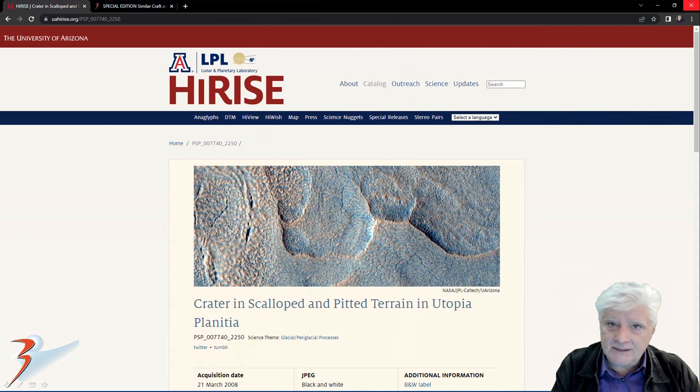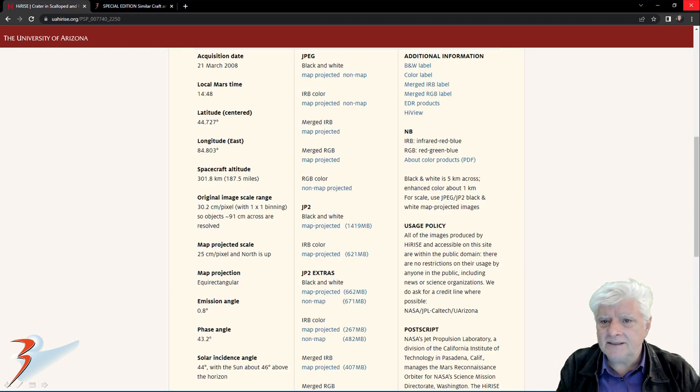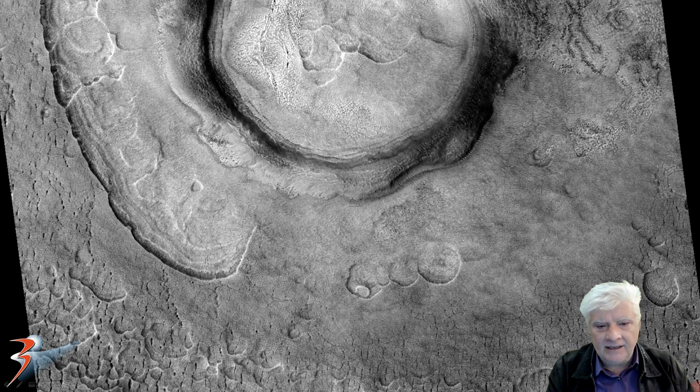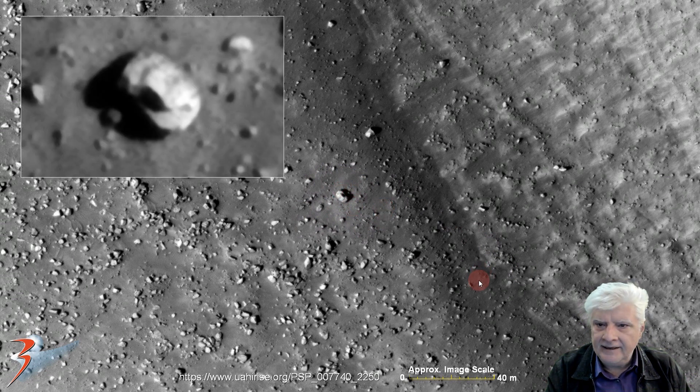The other one, which my friend found, is called 'Crater in Scalloped and Pitted Terrain in Utopia Planitia.' HiRISE acquired this on the 21st of March 2008 at 30.2 cm per pixel. There's a look at the low-res black and white, and the object is located roughly in this region of the photograph. And there it is at one-to-one scale — we're looking at another one of those disc-shaped objects. This one is also roughly 9 meters in diameter.